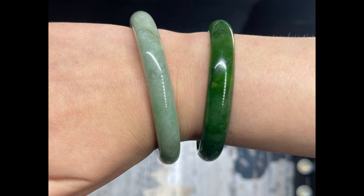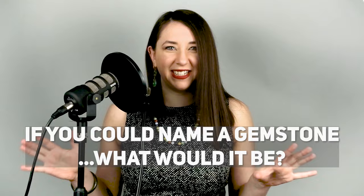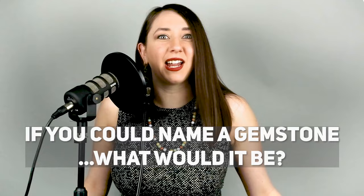Before we get into the nitty-gritty, be sure to smash that like button if this is the video you're looking for, subscribe to my channel, and answer this question in the comments: if you got to name your own gemstone, what would you name it? You can even include some details about its attributes, like what color it would be. I'll reveal mine at the end.